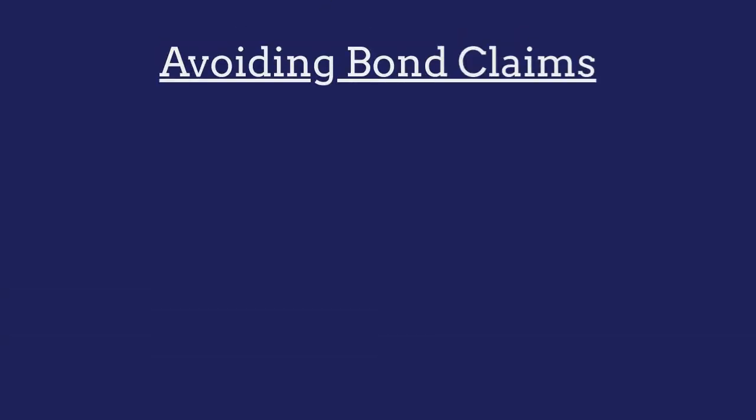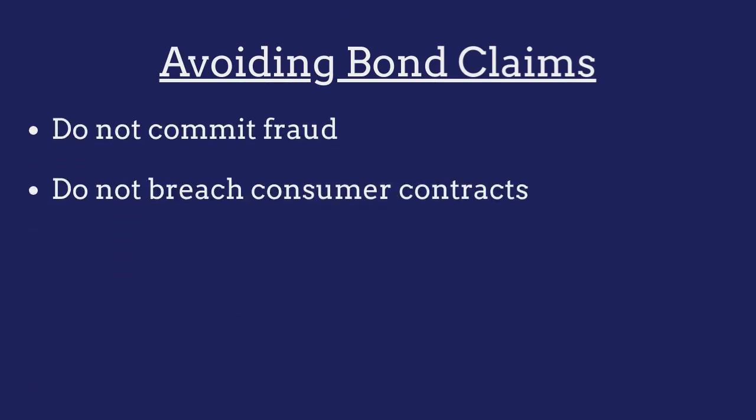To avoid claims made against their bond, installment lenders must ensure that they do not engage in any acts of fraud and that they don't breach any contracts made with consumers.